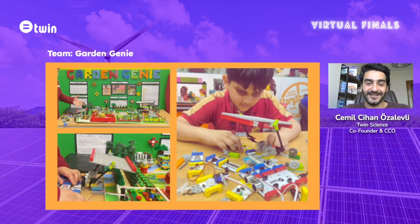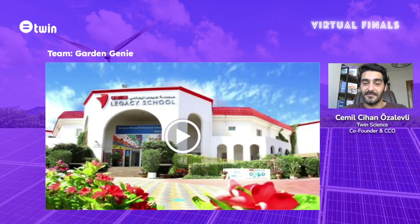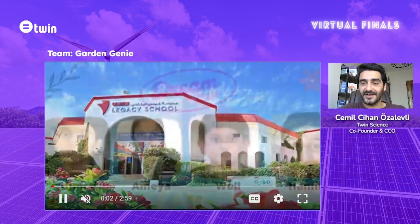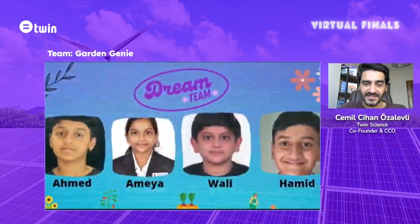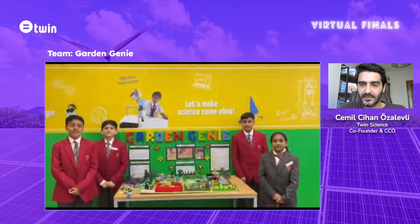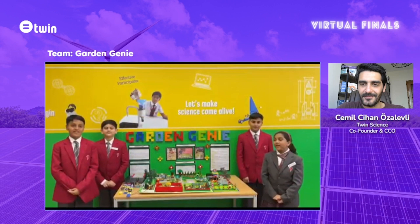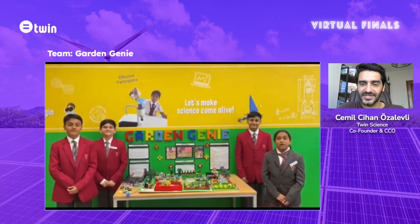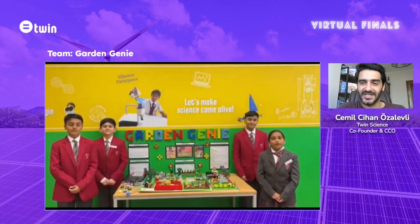The prototype has been made and it works very well. The presentation and purpose are all aligned with the targets of this special competition. I want to conclude my comments about Garden Genie by mentioning their solution a bit more.